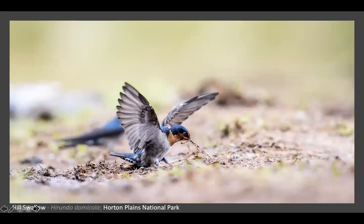Another common bird in Horton Plains, this was at the Mahalia bungalow. We were at breakfast and one of my friends spotted them coming and taking mud to build the nest. We slowly approached and waited till the birds came back and got this shot. Again another common bird but a very difficult one to photograph.